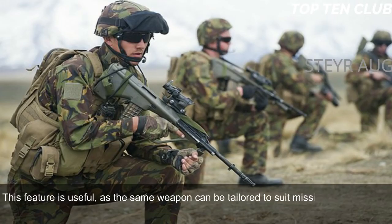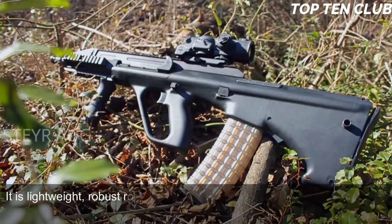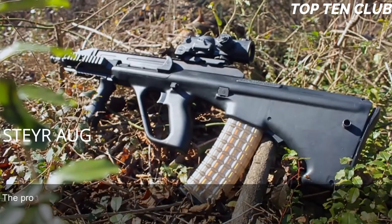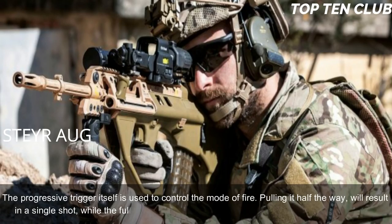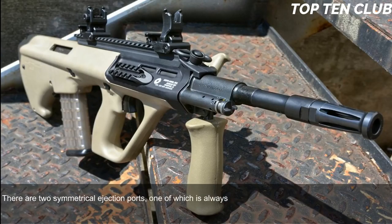This feature is useful as the same weapon can be tailored to suit mission requirements. The Steyr AUG is made of synthetic materials and advanced alloys — it is lightweight, robust, and reliable with compact dimensions due to its bullpup layout. The AUG has no separate fire-mode selector; the progressive trigger itself controls the mode of fire. Pulling it halfway results in a single shot, while a full pull results in full-auto fire. The AUG is fully ambidextrous, with two symmetrical ejection ports, one of which is always covered.